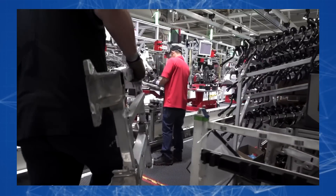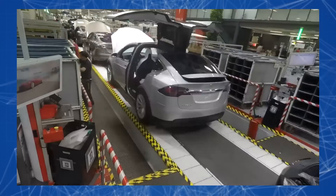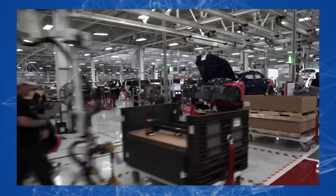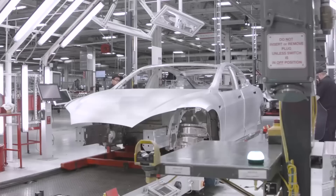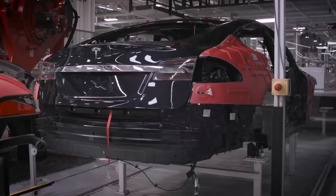The new technology will allow Tesla to reduce the assembly line by 20%, as well as reduce labor costs, maintenance of robotic equipment, delivery, and storage of parts. But more importantly, this qualitatively new approach will allow Tesla to significantly outperform competitors in terms of car assembly speed and make the process more predictable and automated.